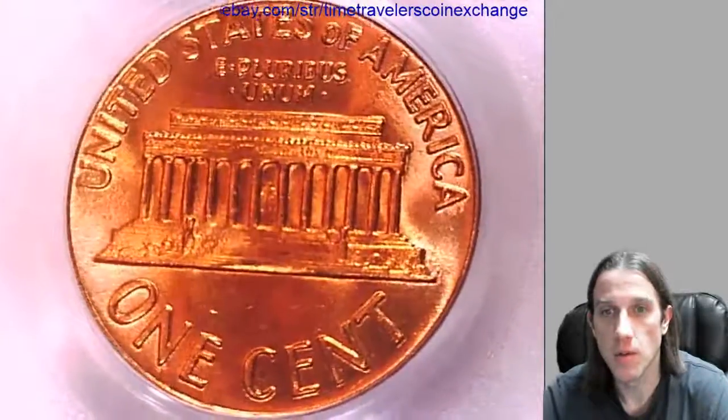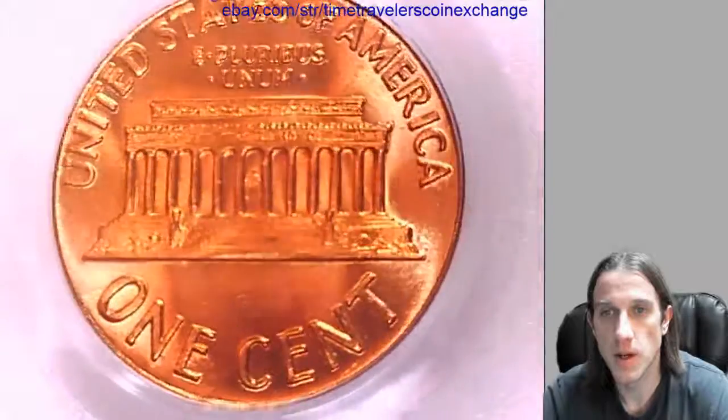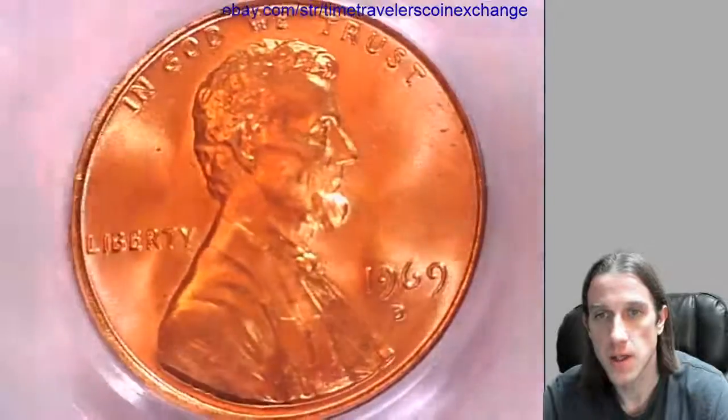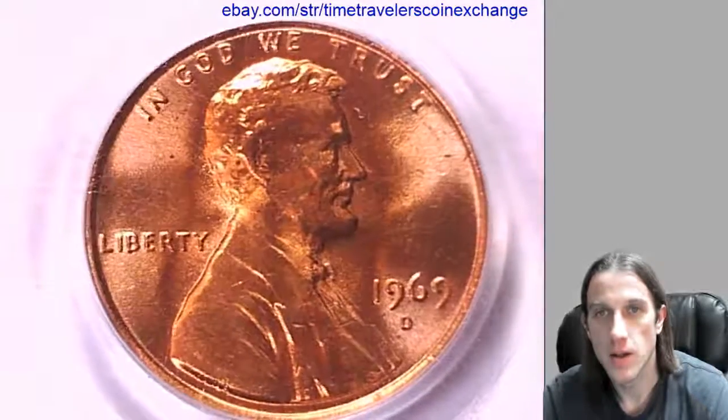I'd like to thank everyone for watching. I'll have some more coins coming up for you guys soon. Almost done with the 1969s and then we'll go back in time to 1968. Alright, stay tuned.